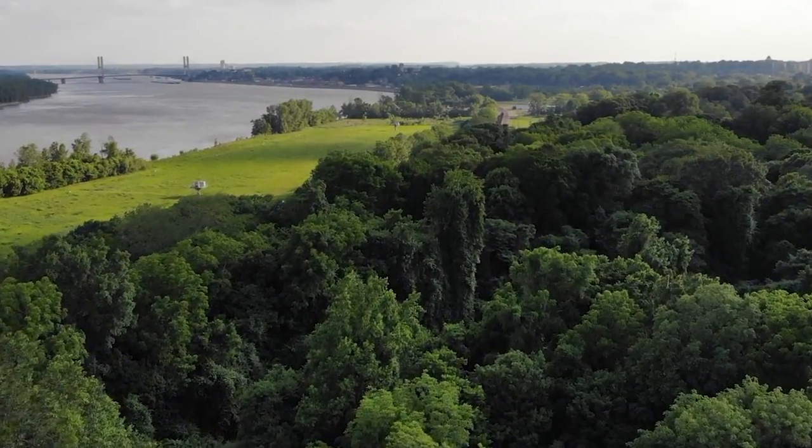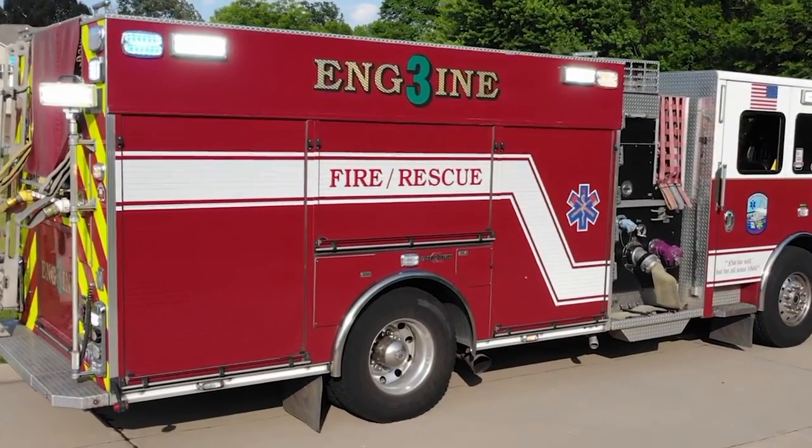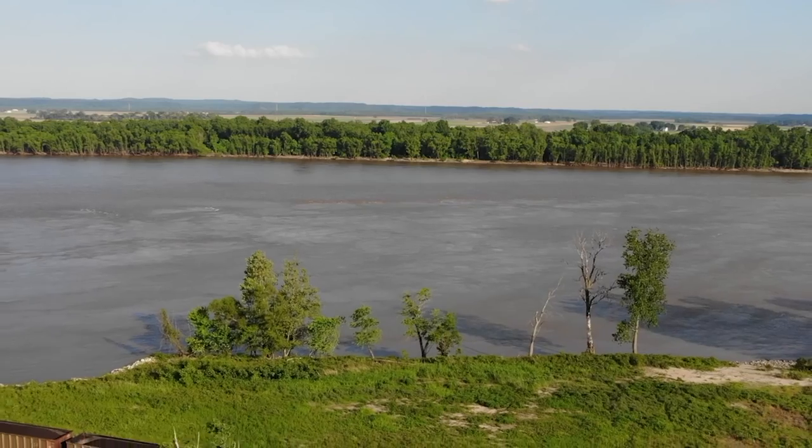Today we're going to learn more about how water travels through the city. Whenever you turn on a faucet, take a shower, do laundry, or even water the lawn, the water's right there whenever you need it. A lot of us don't even think about the fact that water has to be purified and then delivered through miles of water lines to get to your house.